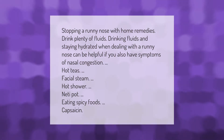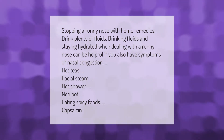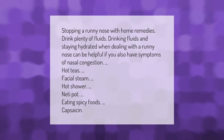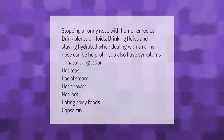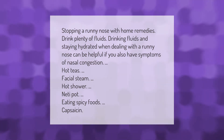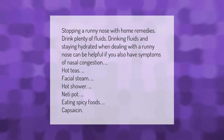Stopping a runny nose with home remedies: drink plenty of fluids. Drinking fluids and staying hydrated when dealing with a runny nose can be helpful if you also have symptoms of nasal congestion. Hot teas, facial steam, hot shower, neti pot, eating spicy foods, and capsaicin are also helpful remedies.